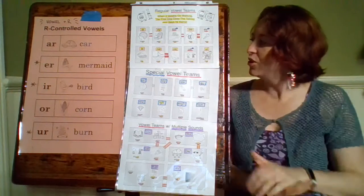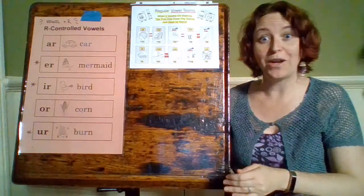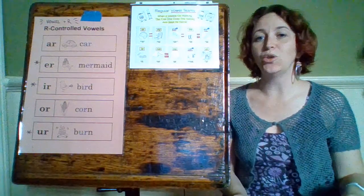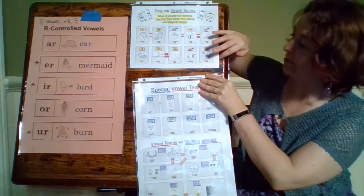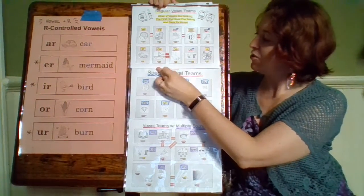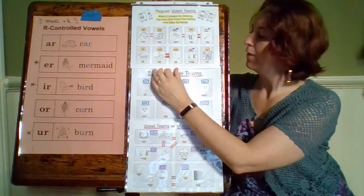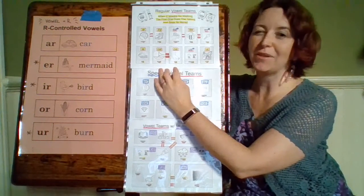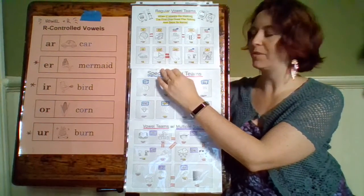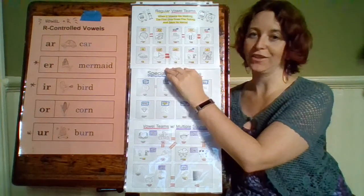Then we move to U-E — this one can also make more than one sound, but its regular sound is in the word argue. U-E says U, the name of that vowel. Then our next one is U-I, and our word is fruit. This one actually makes more of an OO sound than a pure U. Our U-E and U-I are going to be very similar sounds, not the same, but we're still putting U-I in our regular vowel list.